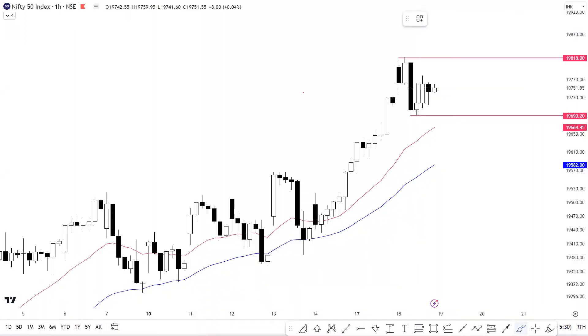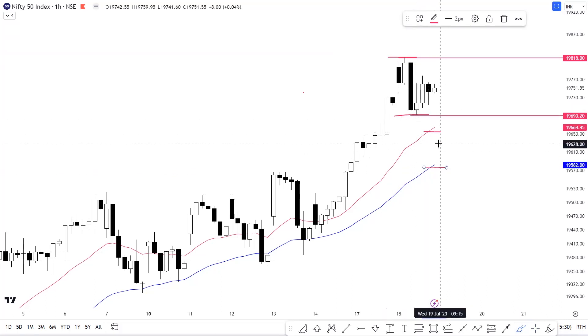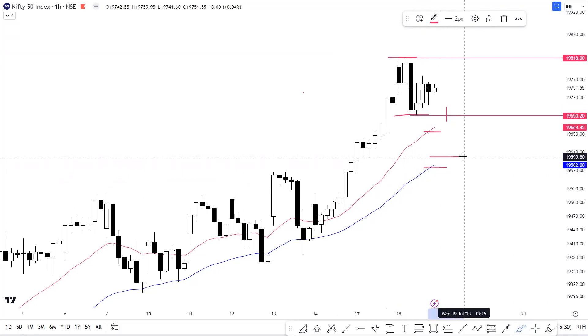On the hourly timeframe, you can clearly see that Nifty has more or less traded in a range from the levels of 19,690 to 19,818. You can also notice that Nifty is sitting on its 20 and 40 EMA. If we see a breach or breakdown of 19,690, then the maximum downside level we would consider is 19,582 to 19,600 levels, as discussed, because that is a strong support for Nifty.